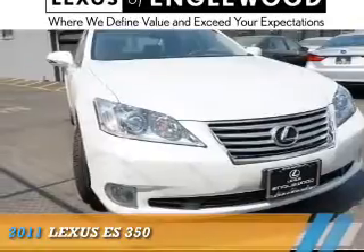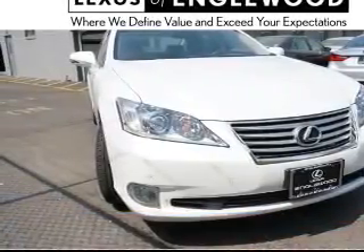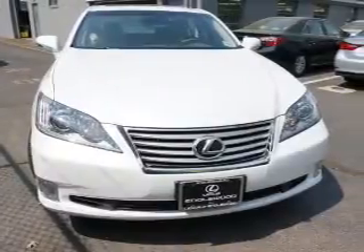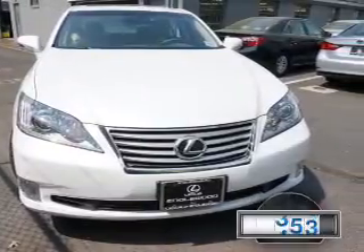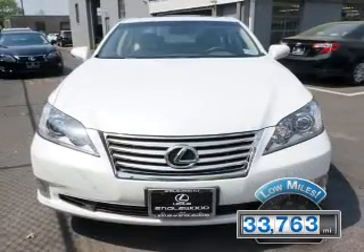This could be the vehicle you're looking for. It's powered by front wheel drive, a 3.5 liter six cylinder engine, and an automatic transmission. With fewer than 35,000 miles, this vehicle has a long road ahead.